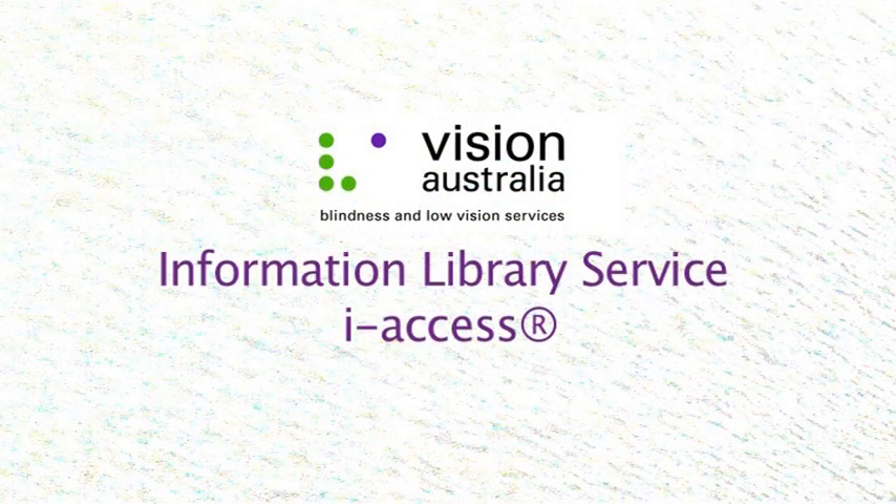Producer's note: audio description has not been added to this presentation as all of the significant visual elements are referred to directly by the narrator. Vision Australia Information Library Service — iAccess.